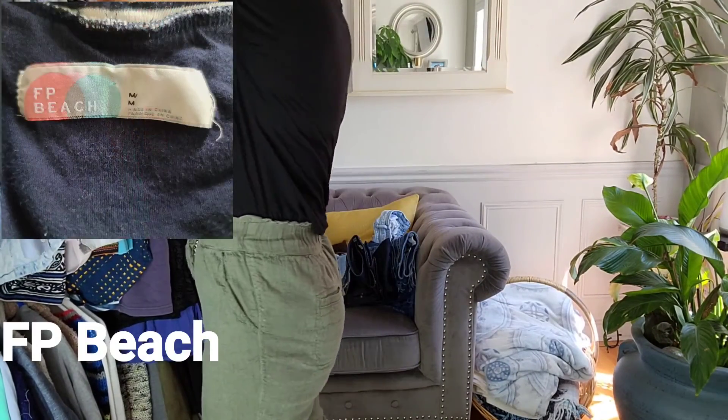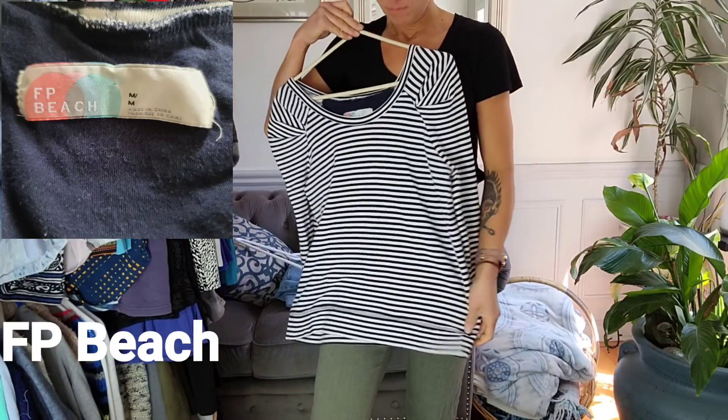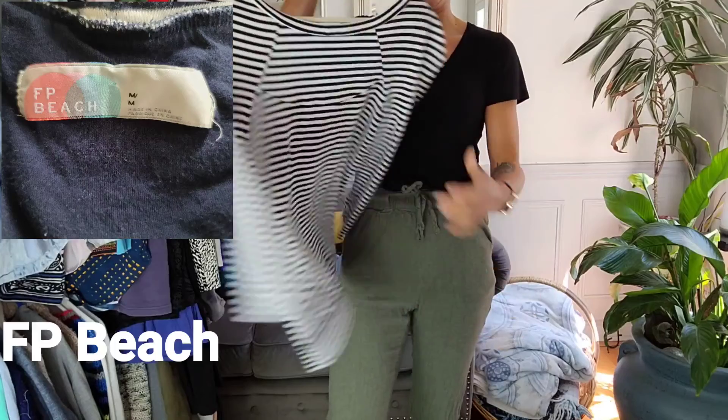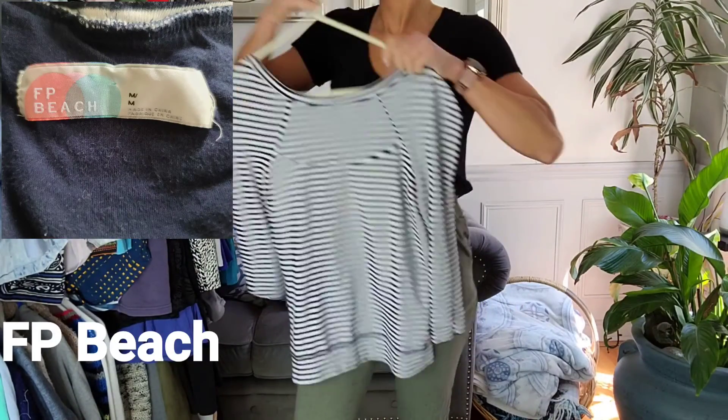Love the collar detail. And this is an FP Beach sweater top. The detailing on the shoulders gives it a nice little puffed look, and then a scoop detailing along the back and horizontal stripes.